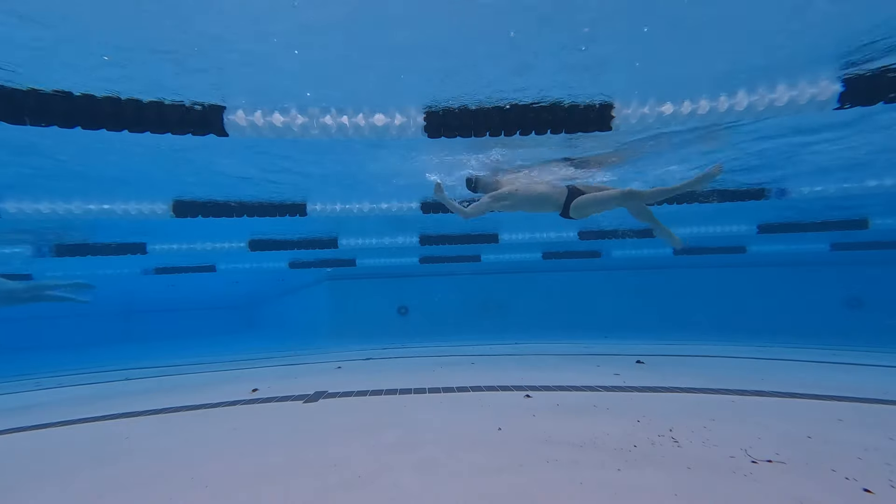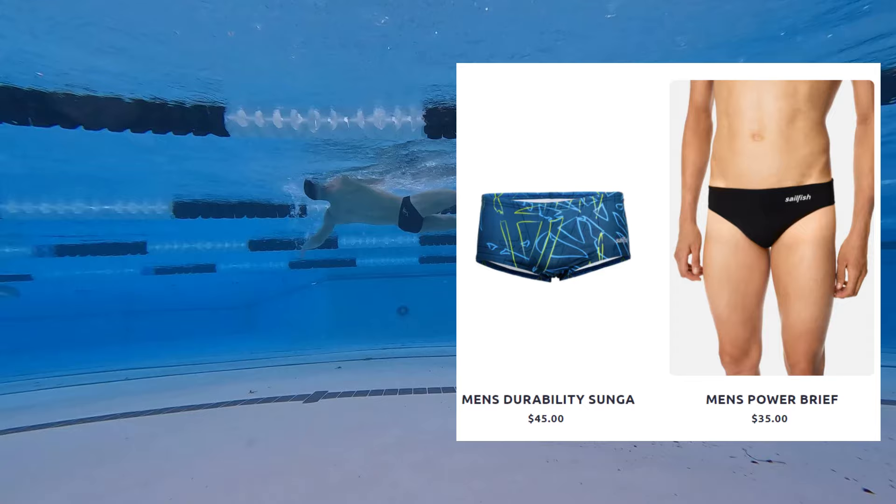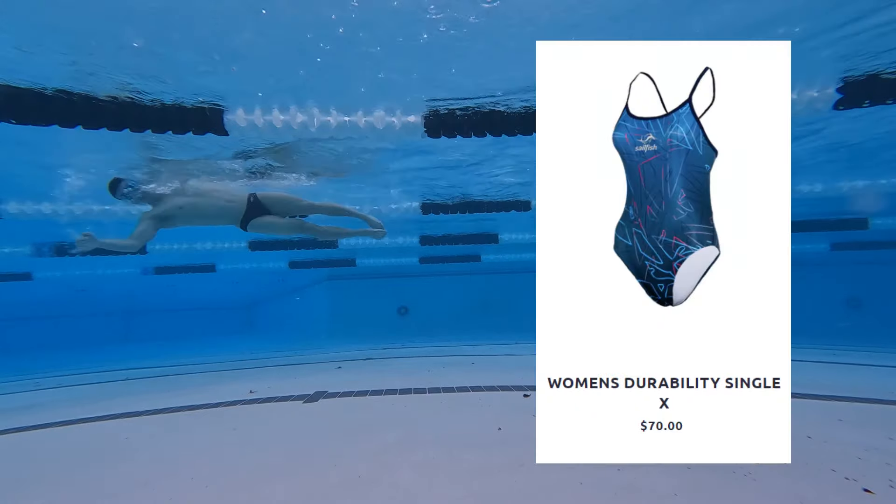First off, swimsuit. One should suffice if you're starting out. These are usually less than $50. For women, it might be a little bit more.